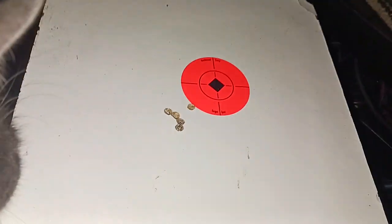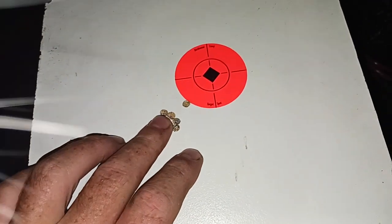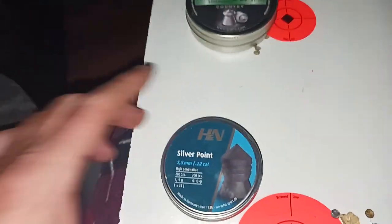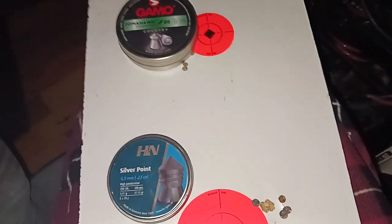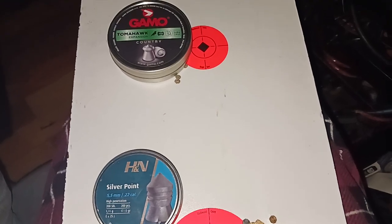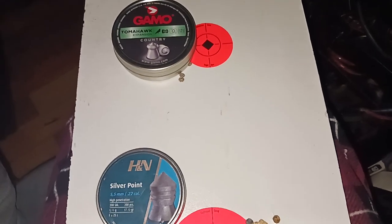Yeah, that's the grouping results at 30 yards out of the Gamo Magnum .177 and the Wildcat Whisper .22, with Gamo Tomahawk .177 pellets and H&N Silver Point pellets. Thanks for watching — don't forget to like, subscribe, thumbs up, and we'll catch you later. North Florida Air Gunner out.